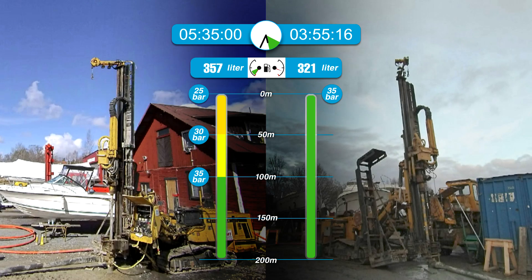The variable method reaches the 200 meter mark after 5 hours and 35 minutes. Looking at the final results: drilling at high pressure from the start finishes the job 1 hour and 40 minutes faster. You also save 36 liters of fuel compared to the variable approach.